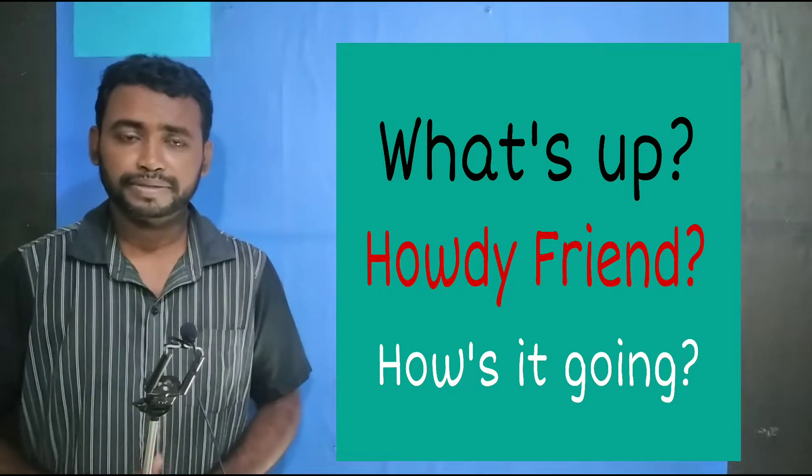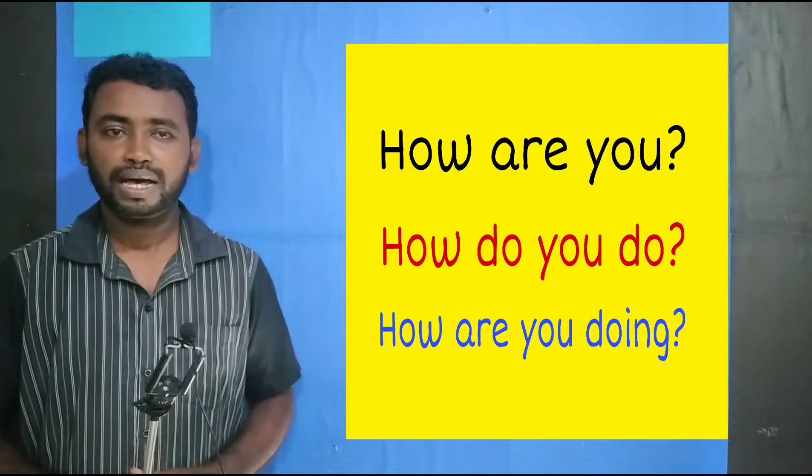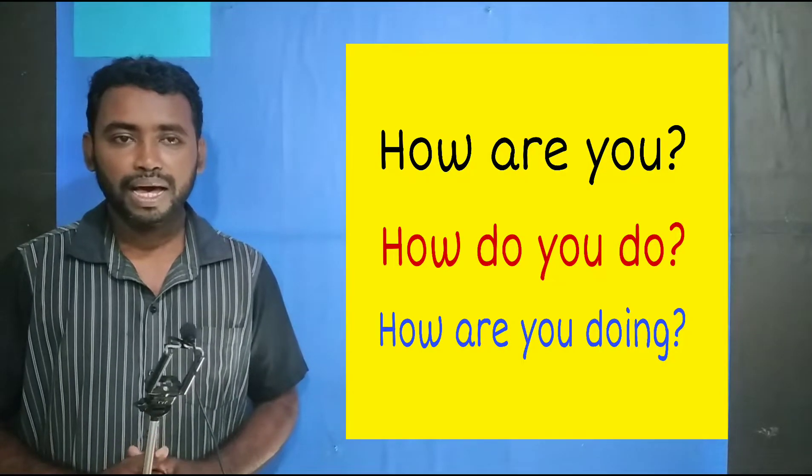How is it going? How are you? How do you do? How are you doing?